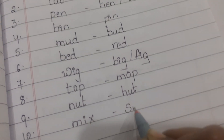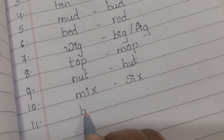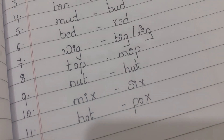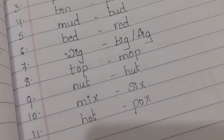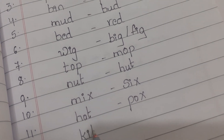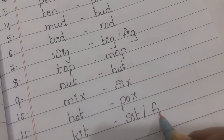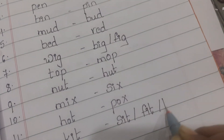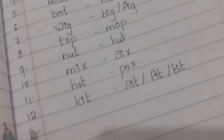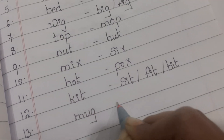Eleventh one is hot and pot. Twelfth one is kit, fit, sit, or bit. Thirteenth one is mug and jug.